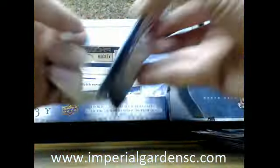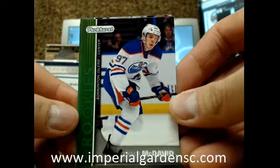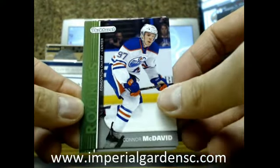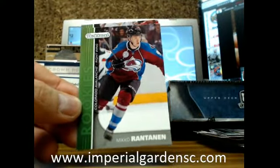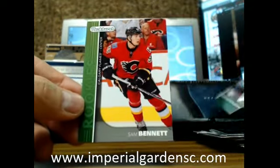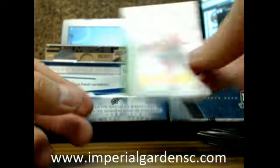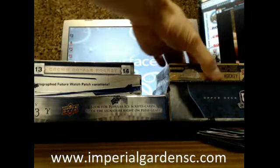I'll do a Parker's Pack. Got a Parker's Rookie of Connor McDavid going out to the Edmonton Oilers. Mikko Rantanen for the Avalanche. And a rookie of Sam Bennett going out to the Calgary Flames.